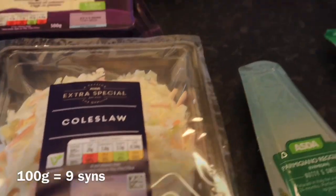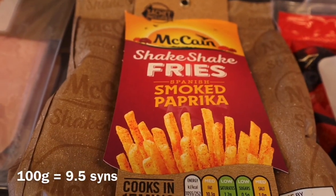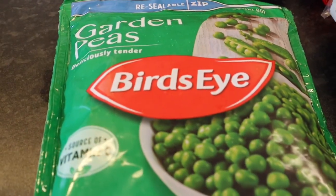Some coleslaw. Some honey roast ham — I haven't had these for a while and we always love these. Shake shake fries, smoked paprika flavour — we'll have them with the pizzas. And some peas.